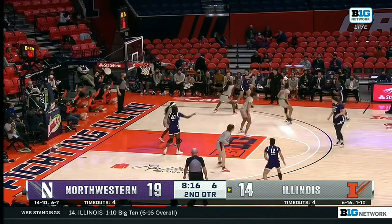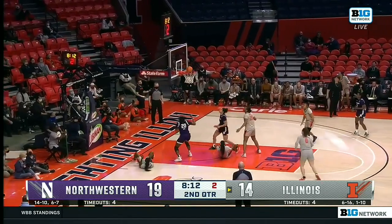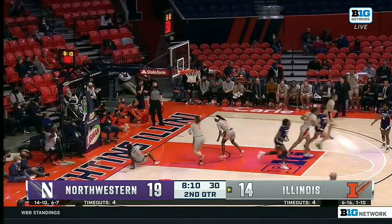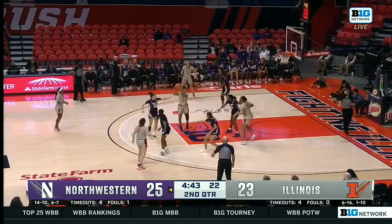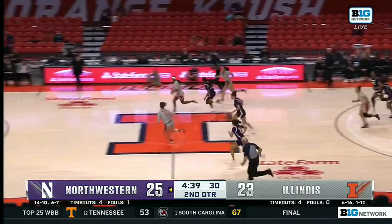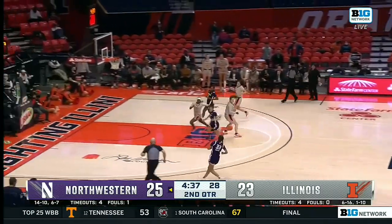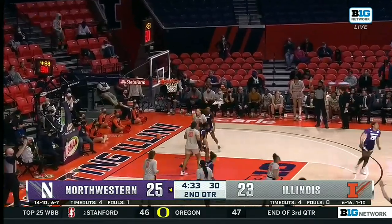Burton thought about jamming it into Mott. Five to shoot now for the freshman Jillian Brown. Scoop pass into Mott — a thing of beauty with the shot clock winding down. McKenzie on the bounce, stripped by Burton. Burton behind the back, flips it to Hartman — that's a three.